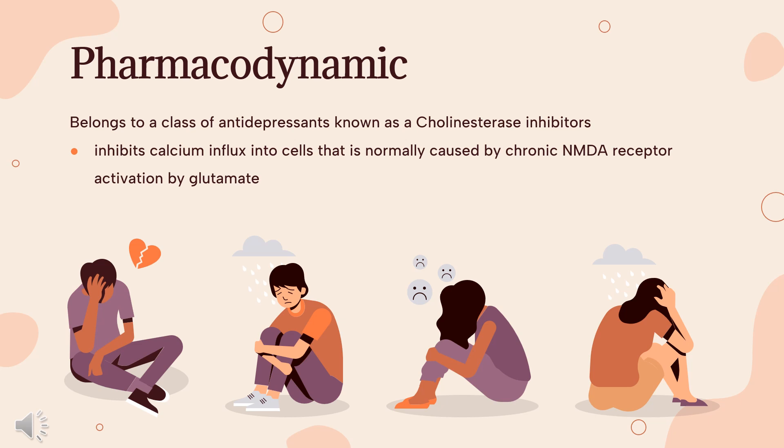Effects on various receptors: Memantine has demonstrated minimal activity for GABA, benzodiazepine, dopamine, adrenergic, histamine, and glycine receptors, as well as voltage-dependent Ca2+, Na+, or K+ channels. This drug has shown antagonist activity at the 5-HT3 receptors. Laboratory studies suggest that memantine does not affect the reversible inhibition of acetylcholinesterase normally caused by donepezil, galantamine, or tacrine.